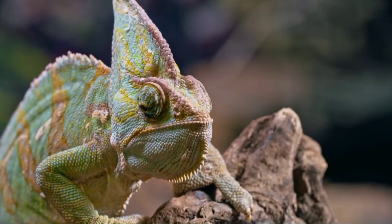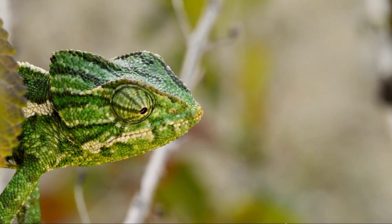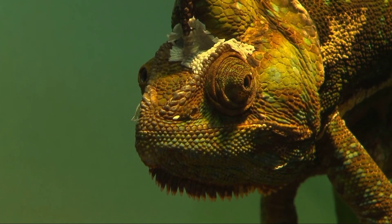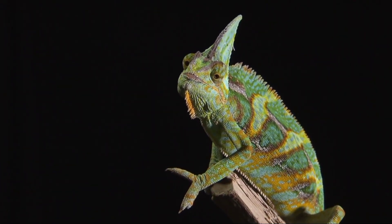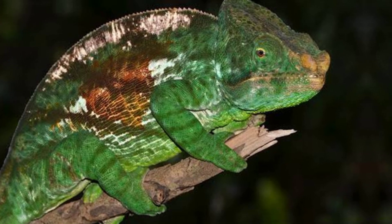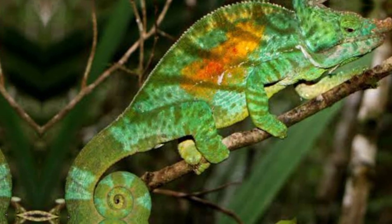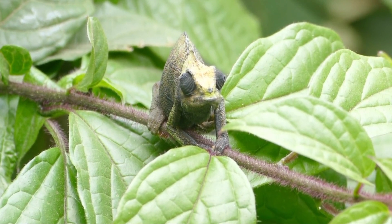Fact 9: Captivity and Pet Care. Veiled chameleons have become popular pets due to their unique appearance and behaviors. However, they require specific care to thrive in captivity. Providing a suitable enclosure is crucial, typically consisting of a spacious and well-ventilated habitat with ample vertical space for climbing. The enclosure should include various branches, foliage, and other environmental enrichments to mimic their natural habitat. Maintaining appropriate temperature and humidity levels is vital for their health. They require a thermal gradient within their enclosure with a warm basking spot and cooler areas to regulate body temperature effectively. UVB lighting is essential for proper growth and calcium metabolism. Their diet should consist of a variety of appropriately sized live insects, supplemented with calcium and other necessary nutrients, ensuring a balanced and varied diet to meet their nutritional needs.